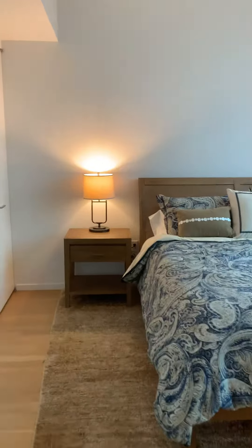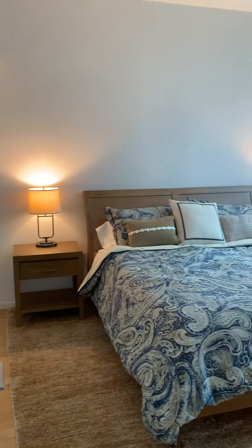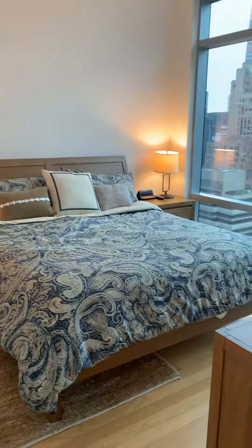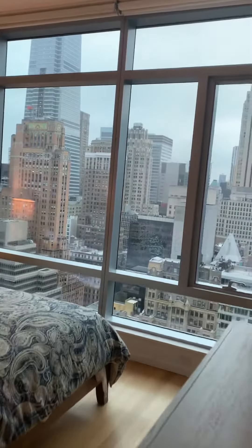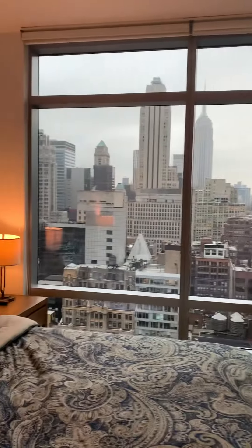Then the master bedroom. This is a king-size bed with end tables and additional furniture, so it gives you reference to how much space you can really fit. Really beautiful views from the bedroom as well.